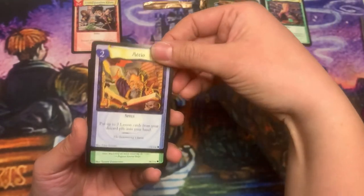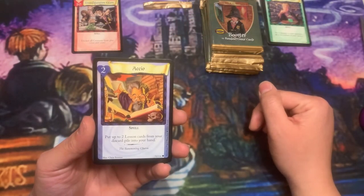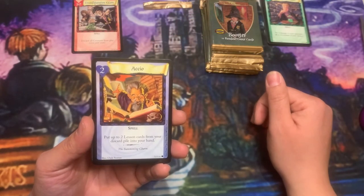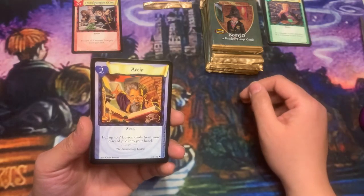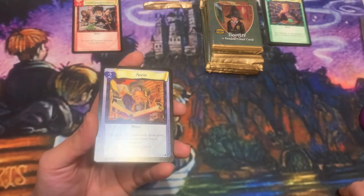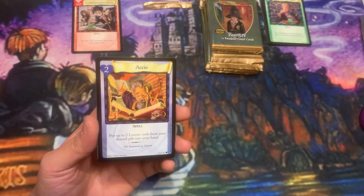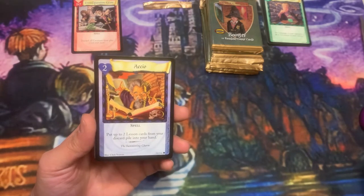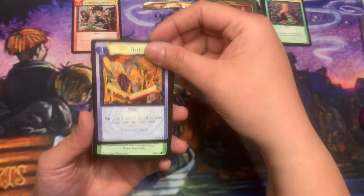Accio. Just to mention — Accio.cards is a really good website that was built by some members of the Harry Potter TCG revival group. I would definitely suggest it. It's basically a huge catalog of all the cards from all the sets. I'll put the link in the description below.